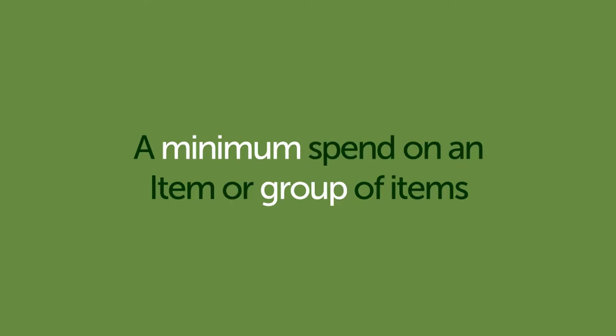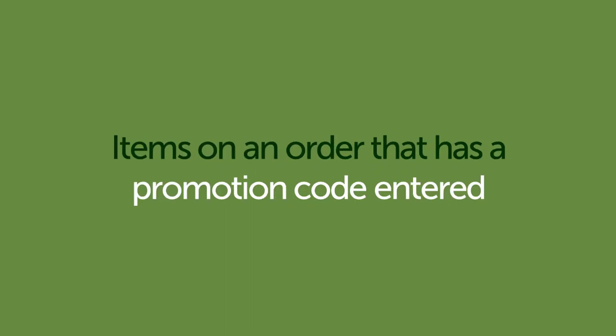For example, a certain quantity across a group of products, a minimum spend on an item or group of items, or items on an order that has a promotion code entered. Finally, you can enter the benefit that they will get, which might be a better price or free of charge product.